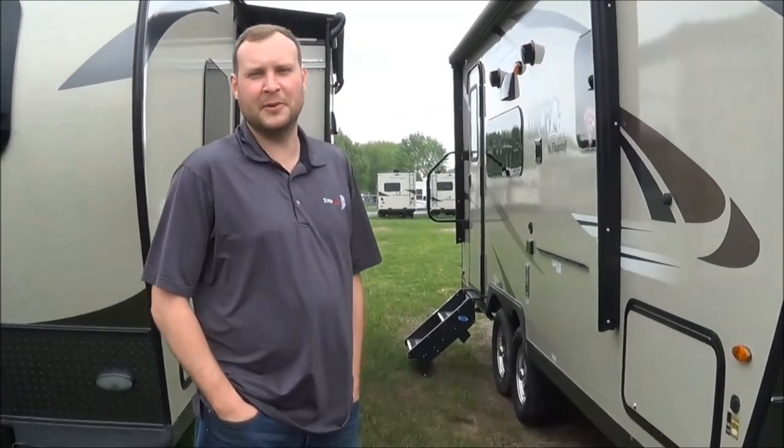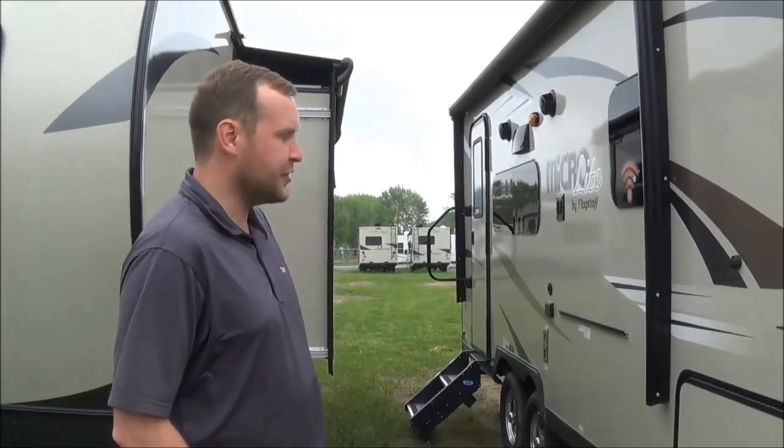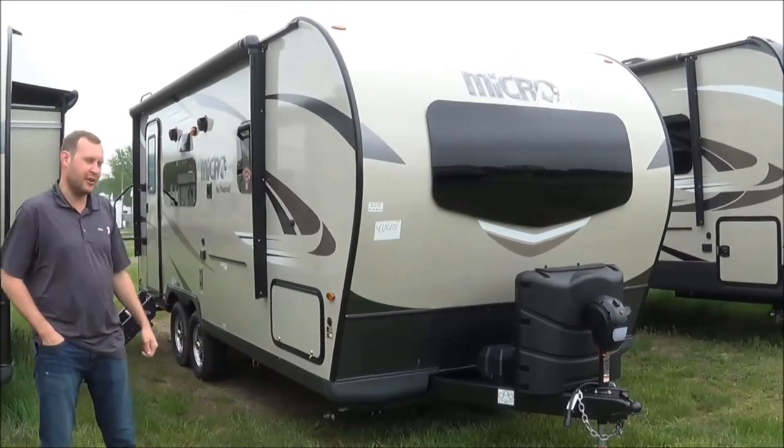Hi campers, my name is Brett Yoder with Total Value RV in Elkhart, Indiana.